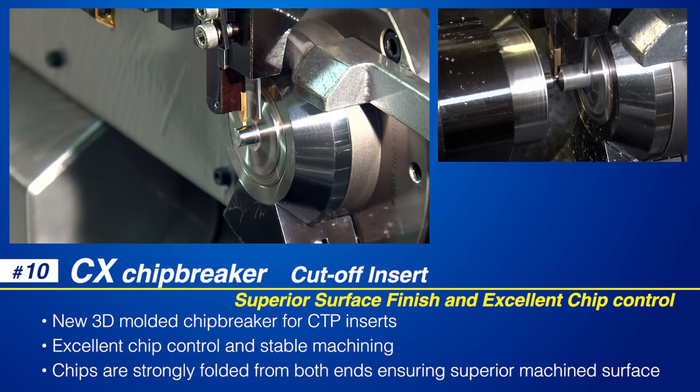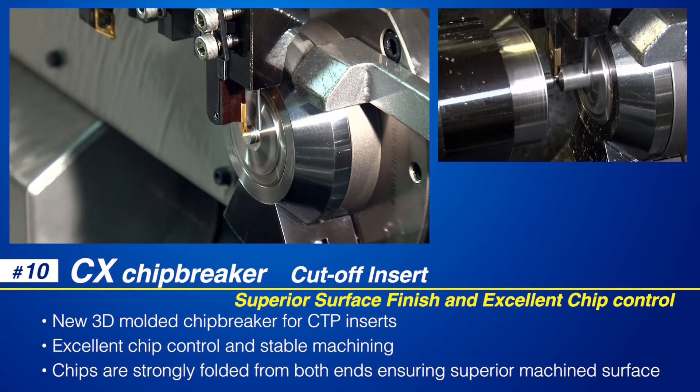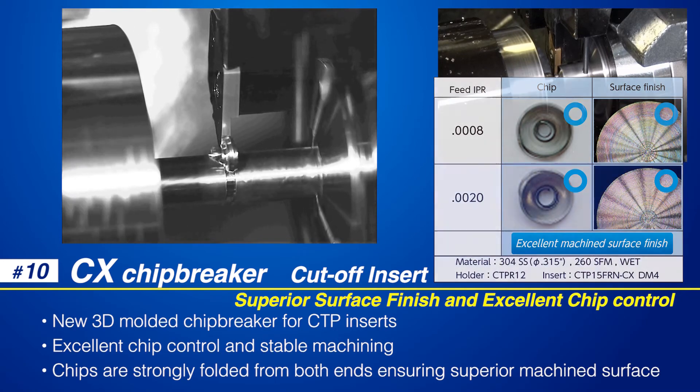Cut-off operations run smoothly when using CTP style inserts with the 3D molded CX chip breaker. The CX chip breaker is designed to fold chips from both ends, creating a tight curl and controlling the chip as it comes off the part. This action helps to ensure a superior machined surface finish.